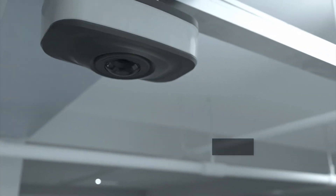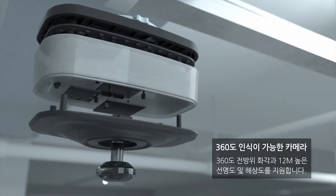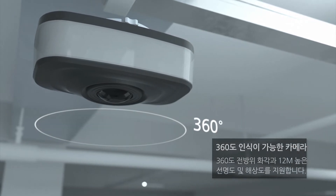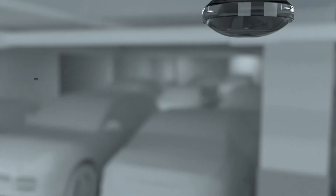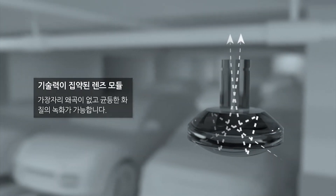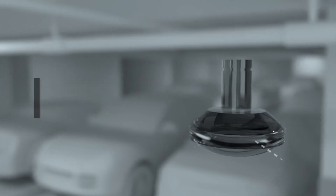QDIS's 360-degree panoramic camera can recognize 360 degrees and can be divided into four screens, so there is no blind spot. Also, it reflects light from the inside of the lens to make the image appear on the image sensor and enables distortion-free recording.